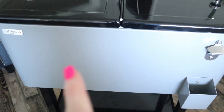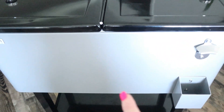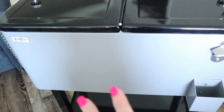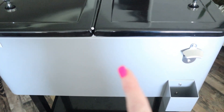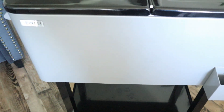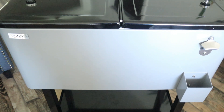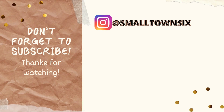The whole lid comes off or you can just partially open it — it keeps your stuff cold, looks great, and is super simple to wipe out and low maintenance. This isn't sponsored, I just wanted to share it. If you're in need of a cooler for your patio, check out Vingli — I'll link it below. If they give me a discount code I'll always share that. Ryan is super excited about this one. That's it for today's video — thank you so much for watching! If you're new here, please subscribe, give the video a thumbs up, check out the group playlist, and I'll see you in the next one!